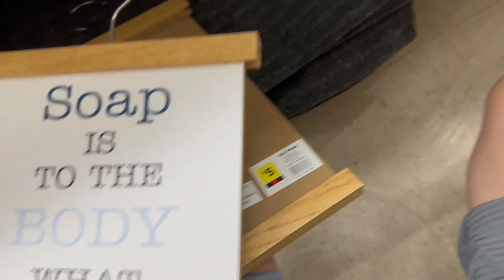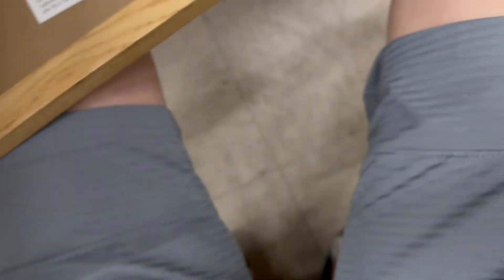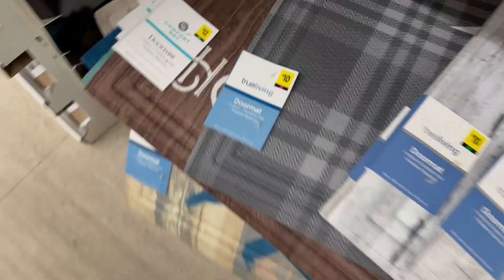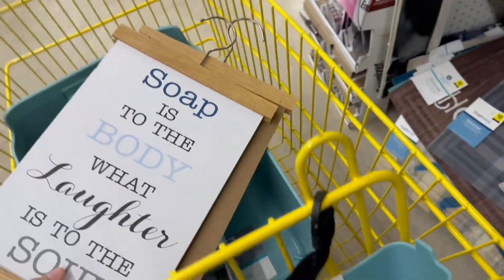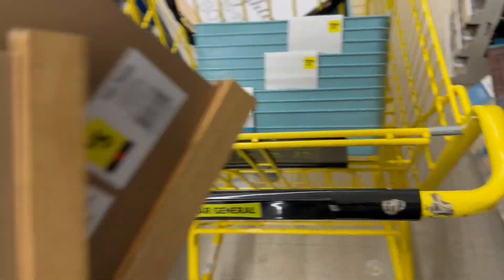Oh my gosh, guys - look at this! These bath items - my favorite price, it's red dot! I found them in this random aisle. Check that too - it looks like purple. We are still scoring hard. Let's see, check both of them - yep, they're penny too!